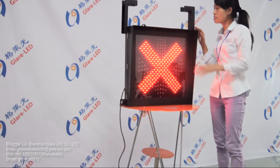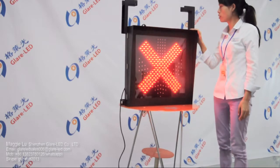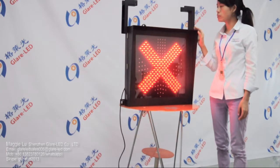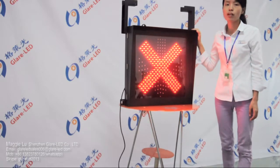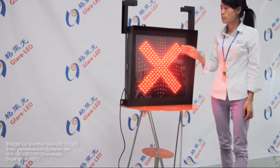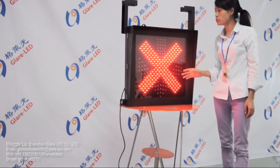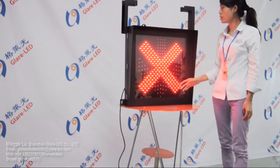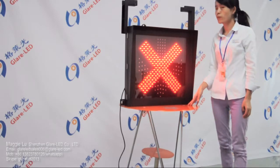This cabinet is IP65 waterproof, sun-proof, and anti-corrosion. We add a light sensor. It will adjust the brightness automatically according to the environment, so we have stable electricity supply and also a long service life.